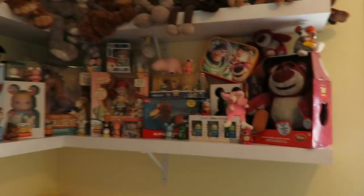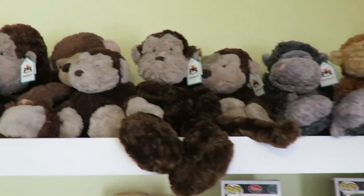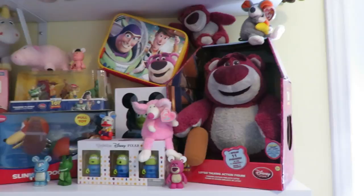Up over this way, on the top shelf are Jelly Cat monkeys — that's the brand Jelly Cat. They are some of the nicest plushes. I also have all the rabbits downstairs that are Jelly Cat.